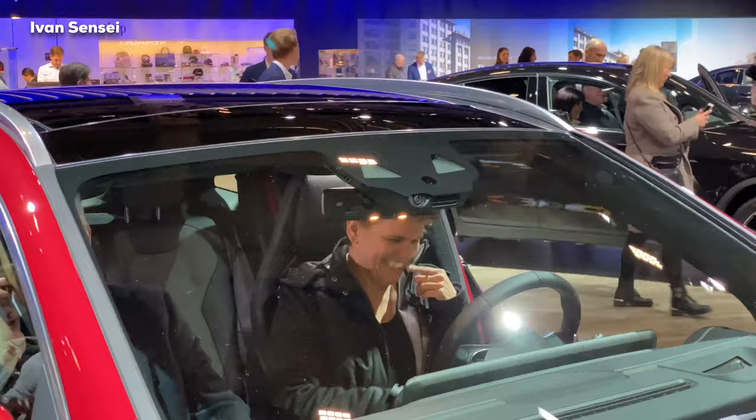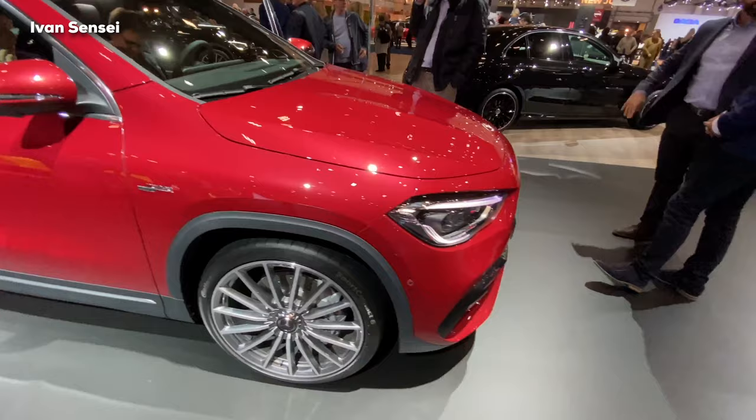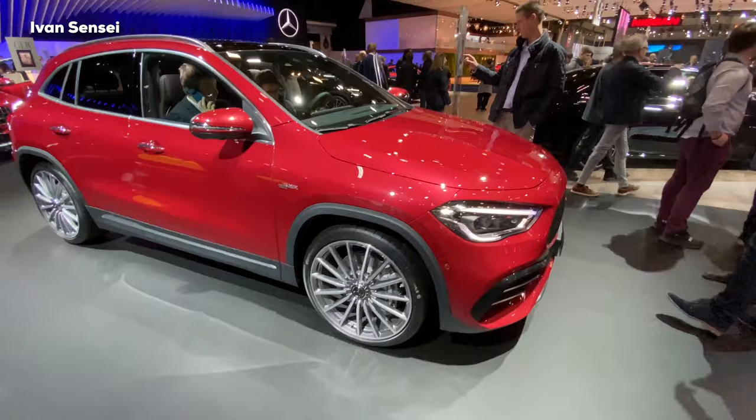Here you can see the cameras for the assistive systems. This car has all the new technologies with assistive systems, and with the 4Matic all-wheel drive you have a lot of grip for your daily family trips. That's it for this video — if you liked it, share it with your friends, comment below what you think about this car, like the video, and don't forget to subscribe. Thank you so much for watching, and I'll see you soon in the next video. Have a wonderful day!